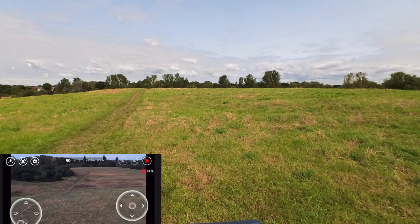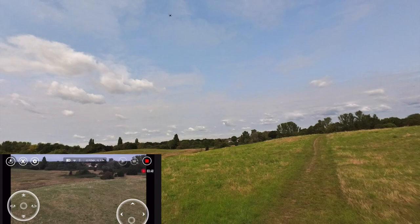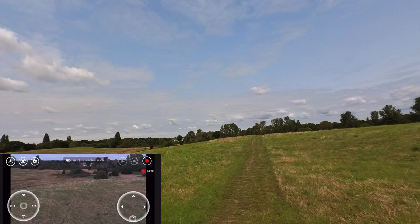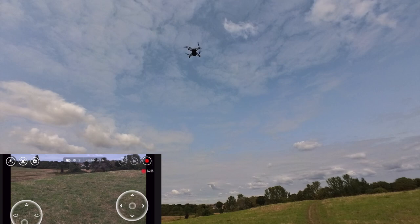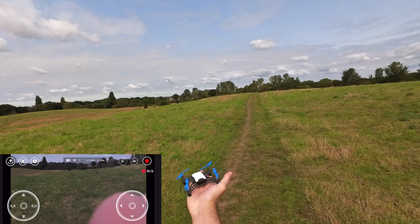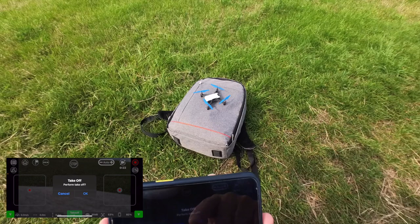Let's bring this guy down and land here. I want to try the FPV app and see if we can do the return to home. Let's try hand landing. Lovely! Now let me connect the FPV app — I want to try the return to home feature. Let's take off.